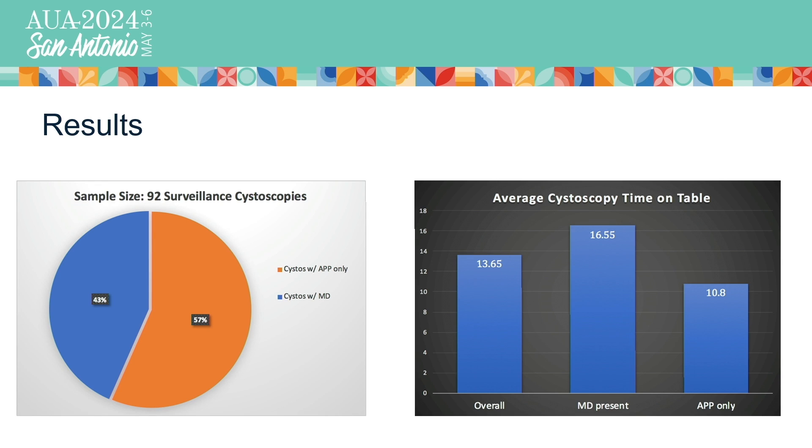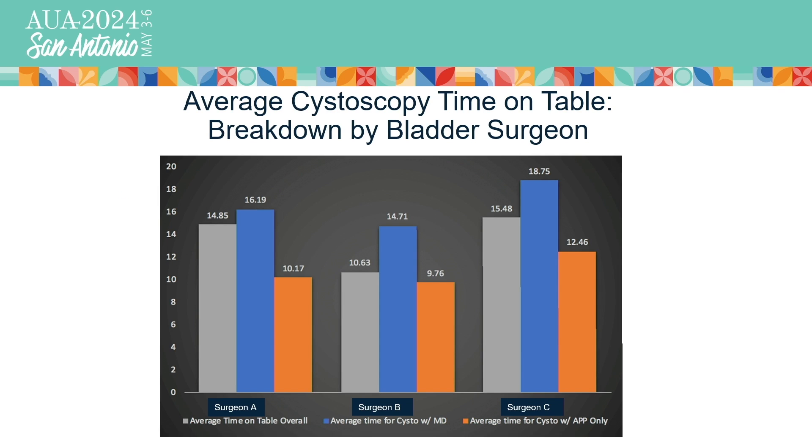Our sample size was 92 surveillance cystoscopies, where 57% were completed independently by the APP versus 43% done with the physician present in the room. Our focus was on three different bladder surgeons' cystoscopy clinics within our department. The graph depicts the average time patients were on the procedure table for each of the three bladder surgeons' clinics, broken down by all office procedures, procedures with the physician in the room, versus procedures done by the APP independently. The overall trend shows that time on table is reduced with APP independent cystoscopy in each of our three bladder clinics.